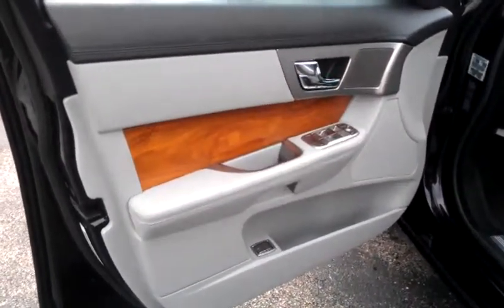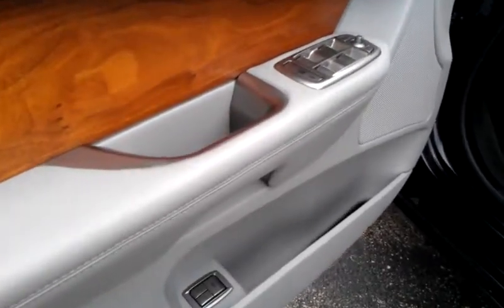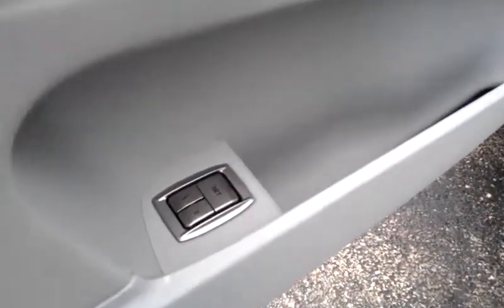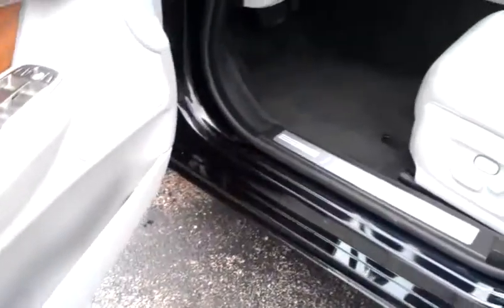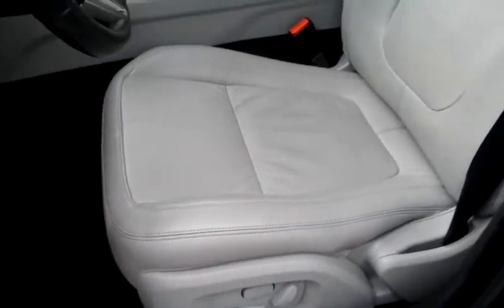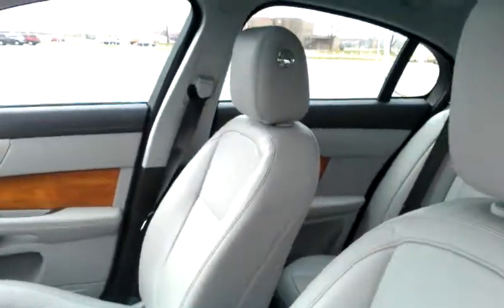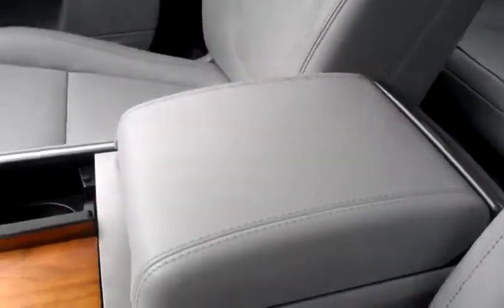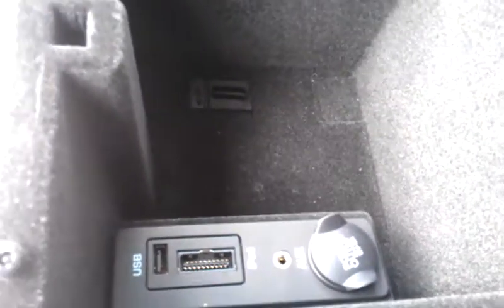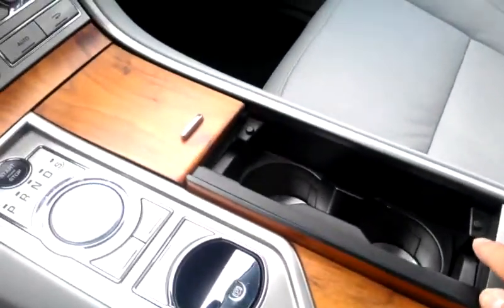Inside you have the nice wood grain all the way around, power windows, power door locks. You even have the driver's seat memory — you can program it in a one and two-way position. This is your leather seat in here. You also have a power sunroof, as well as a USB connection and auxiliary connection for your iPad, MP3 player, and other devices.